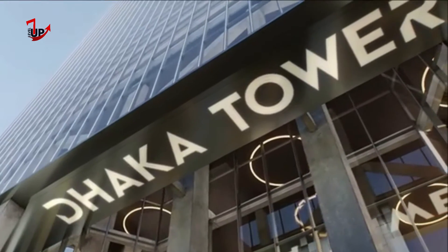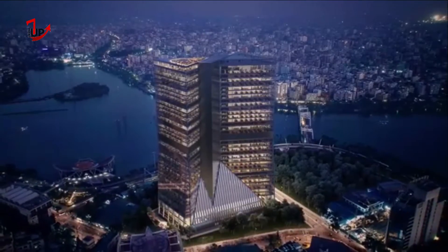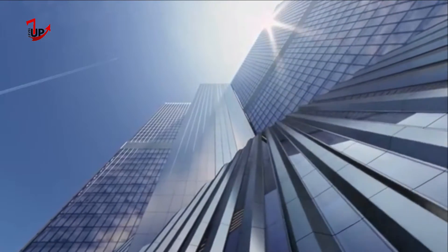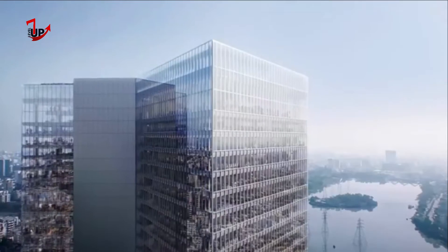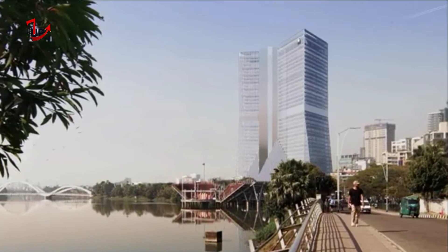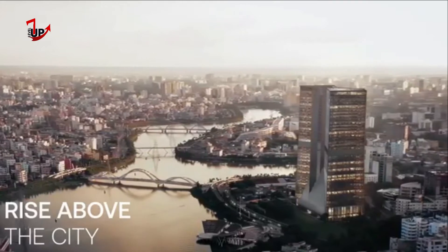The Dhaka Tower, a 150-meter tall, 180,000-square-meter office skyscraper, will become one of the tallest buildings in Bangladesh. Dhaka Tower is the first singular building of this scale in a new business district located on the outskirts of Tejgaon, formerly a hub of industrial activity in the city, that now houses some of the major headquarters of local and multinational corporations.